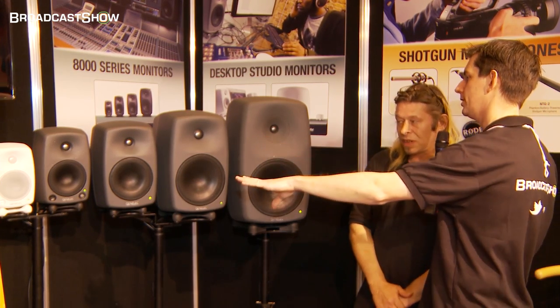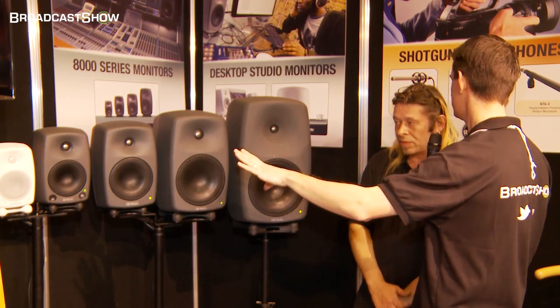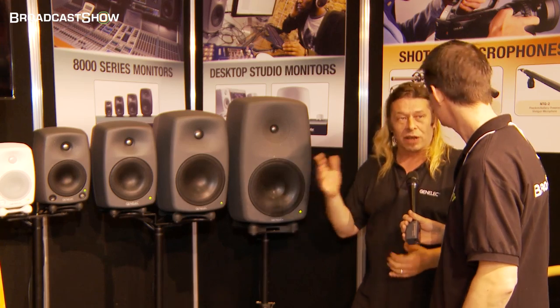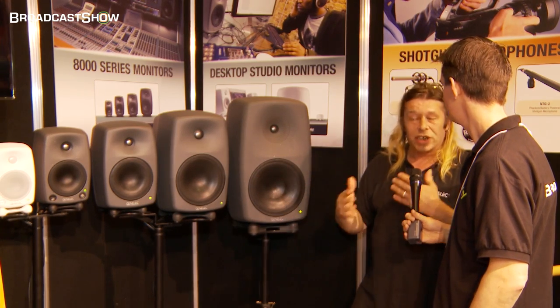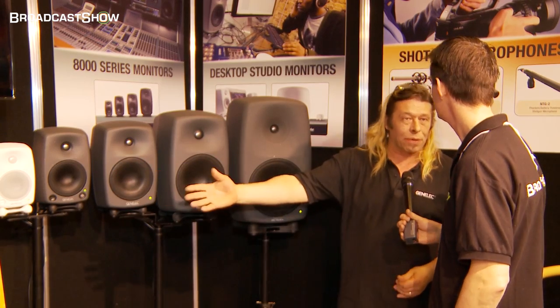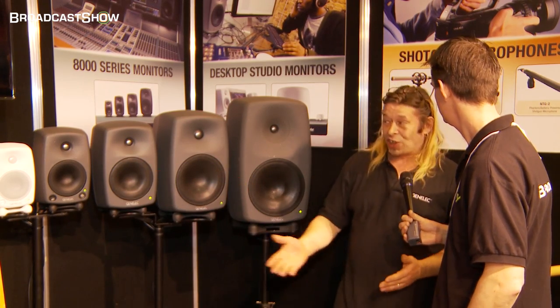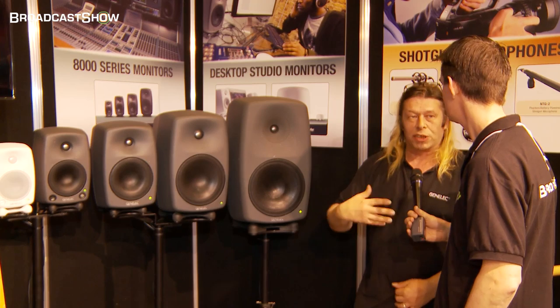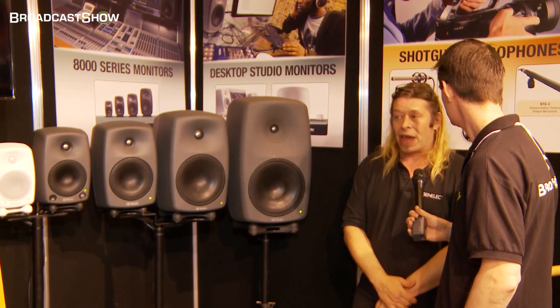So the smaller speakers — the ones down at the end — what sort of area would you use those in? Really, they all sound the same because they're all neutral, so it's really just down to the size of your room. An OB van would maybe have that in, or a dubbing suite would have that. And if it's a slightly bigger dubbing suite, they'd go here. They just grow with the size of the room and the SPL level that you're wanting at your end.